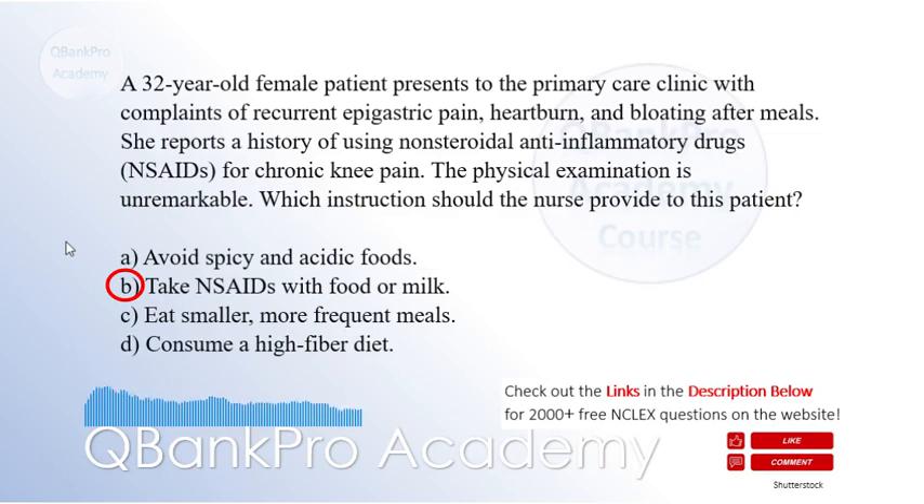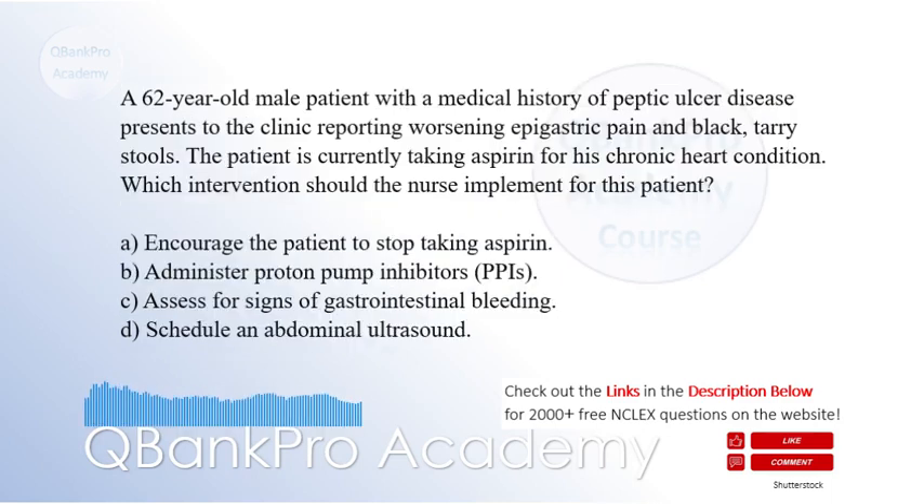Eating smaller, more frequent meals and consuming a high-fiber diet are general dietary recommendations and not specific to gastritis. A 62-year-old male patient with a medical history of peptic ulcer disease presents to the clinic reporting worsening epigastric pain and black, tarry stools. The patient is currently taking aspirin for his chronic heart condition.